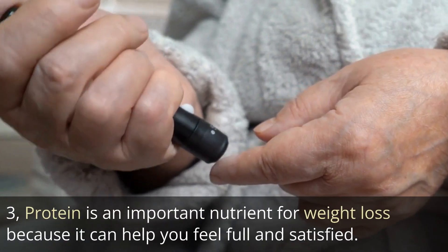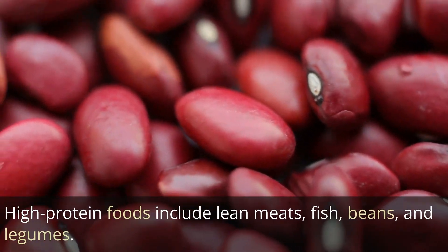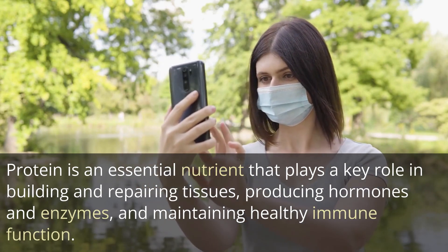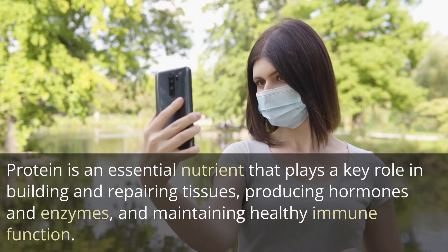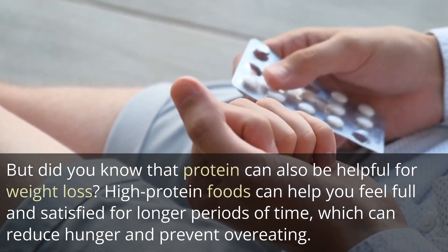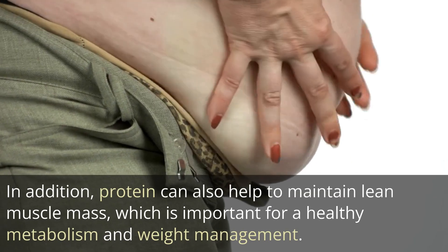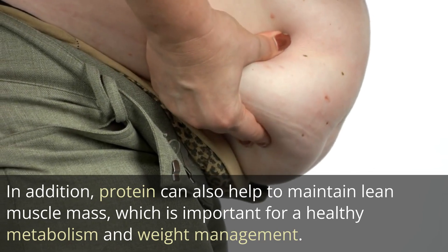3. Protein is an important nutrient for weight loss because it can help you feel full and satisfied. High-protein foods include lean meats, fish, beans, and legumes. Protein is an essential nutrient that plays a key role in building and repairing tissues, producing hormones and enzymes, and maintaining healthy immune function. High-protein foods can help you feel full and satisfied for longer periods of time, which can reduce hunger and prevent overeating. In addition, protein can also help to maintain lean muscle mass, which is important for a healthy metabolism and weight management.